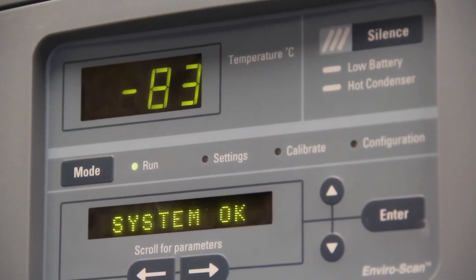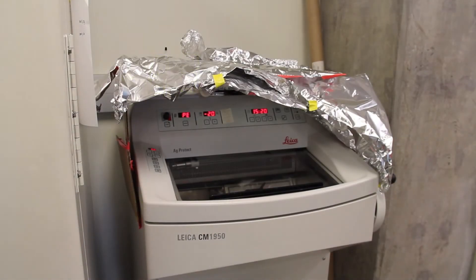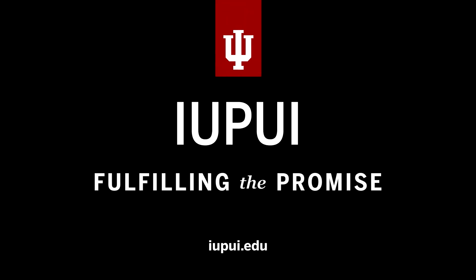We wanted space that could accommodate the work that the current addiction neuroscience faculty were doing, but we also wanted the space to support some of the basic needs of future hires that we thought we might go for.